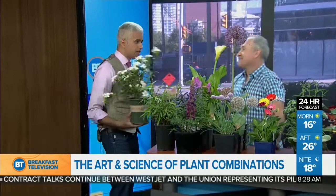Phoenix Perennials — that's where you find Gary and all of these great ideas. Thanks for coming by. It is a busy time of season. We'll take a break; more of your top news stories coming your way. Gary, thanks for coming by. Thank you.